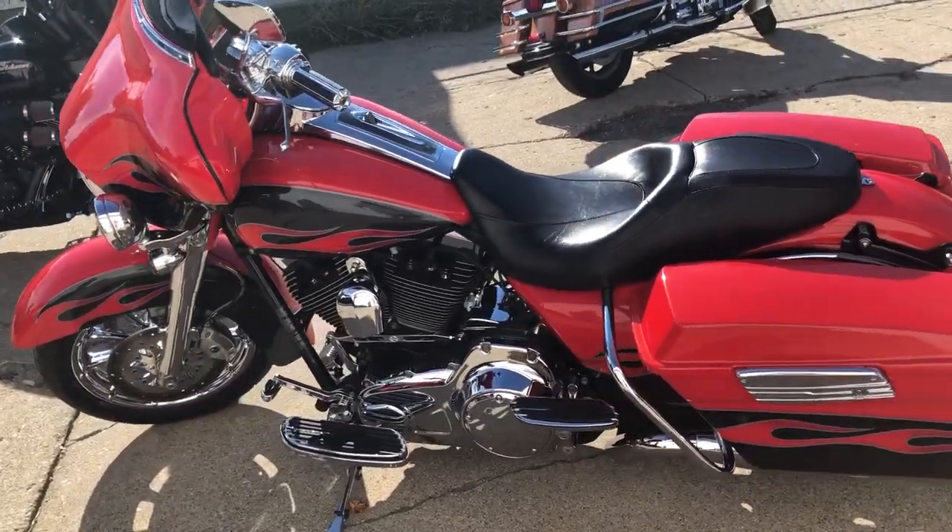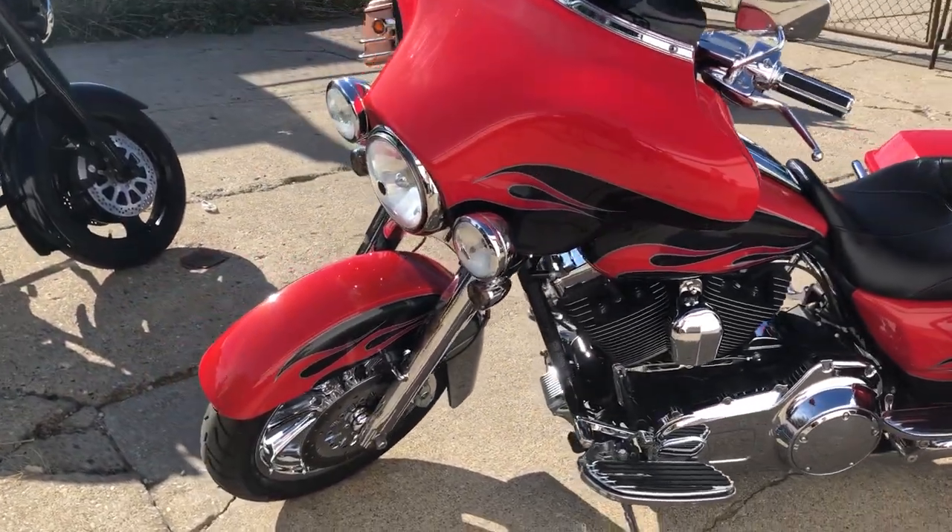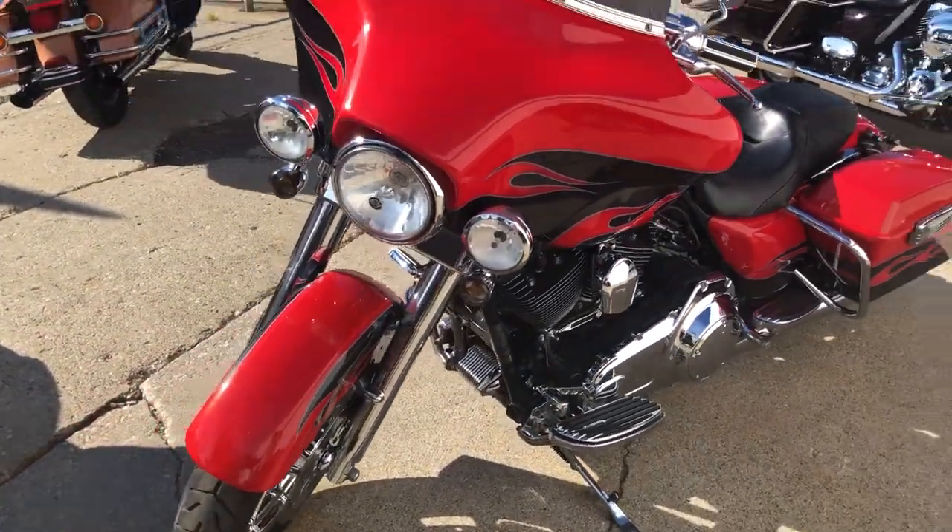Chrome wheels, chrome front ends, switch housings, chrome levers, chrome all over the motor. This bike will turn heads everywhere you go guys.